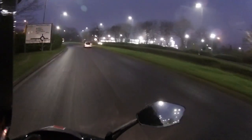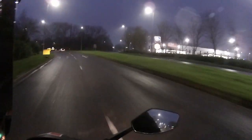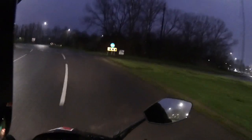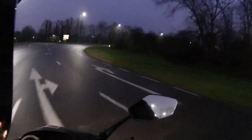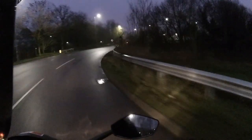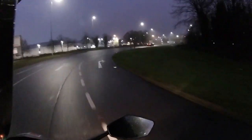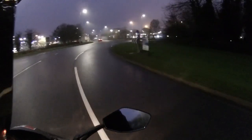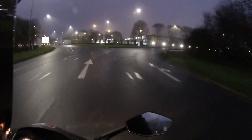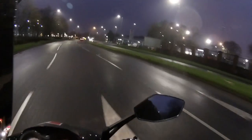They get up to speed very very quickly on these. We're going to do something slightly different today — a lot of people said they get sick of seeing us go up and down the dual carriageway all the time, so we're going to do what I call my urban route. Just run it around town, take our time, and show what it's like for daily shopping or commuting.